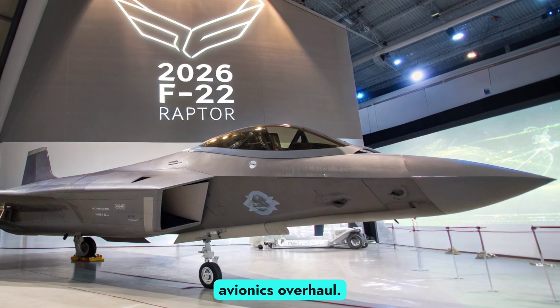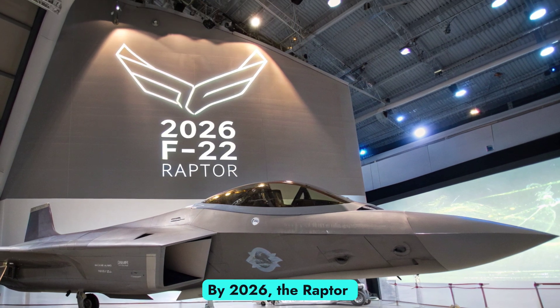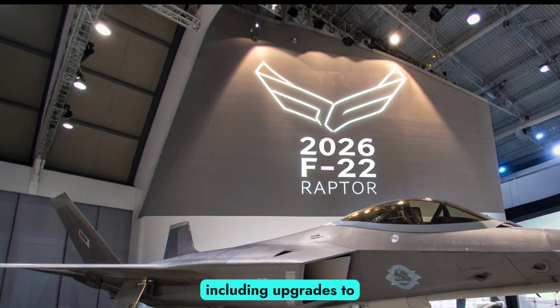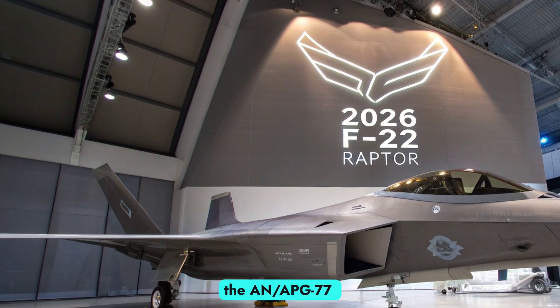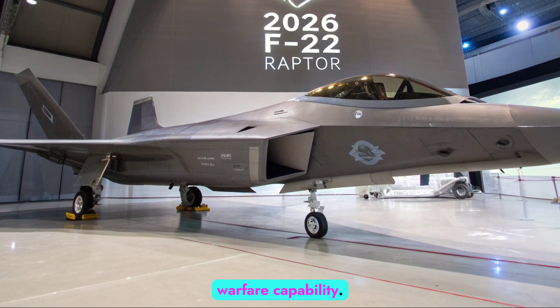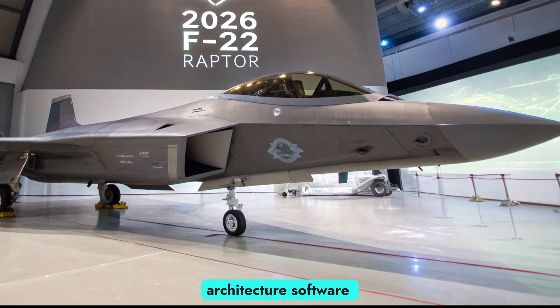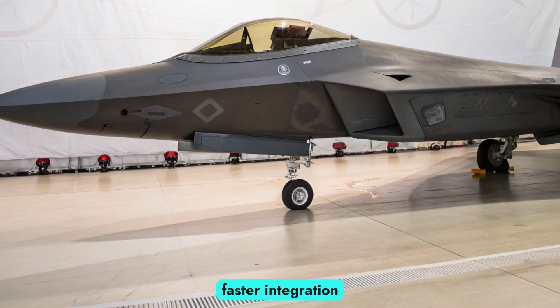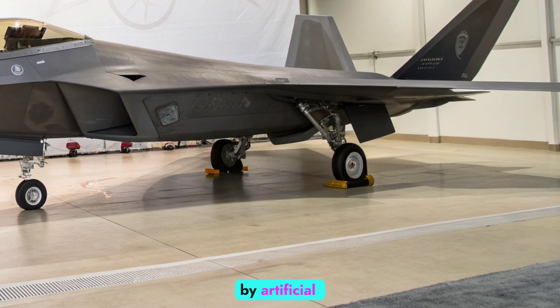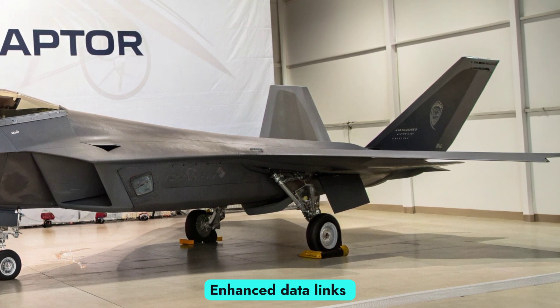One of the most important changes to the F-22 in recent years has been its ongoing avionics overhaul. By 2026, the Raptor features improved radar systems, including upgrades to the AN/APG-77 AESA radar with greater range, resolution, and electronic warfare capability. A new open-architecture software framework allows faster integration of future updates, including threat recognition powered by artificial intelligence.